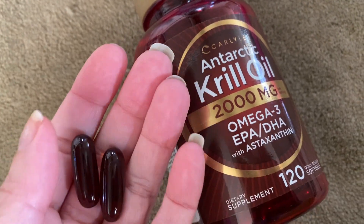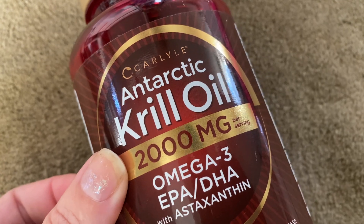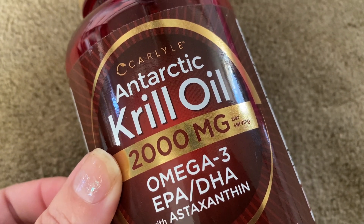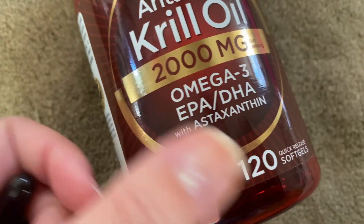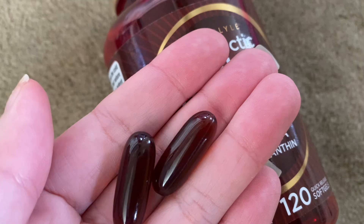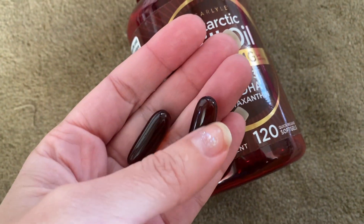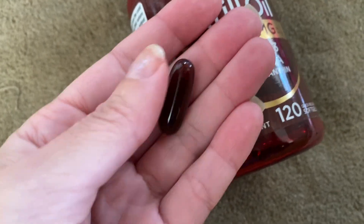Hey guys, this is a product review for the Antarctic Krill Oil, 2000mg by Carlyle. It says it's 120 softgels. This is what they look like — they have a slightly dark tint. They're a decent size, but I haven't had problems with swallowing them down.